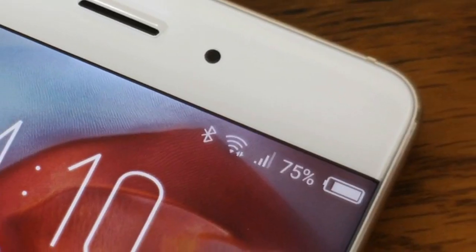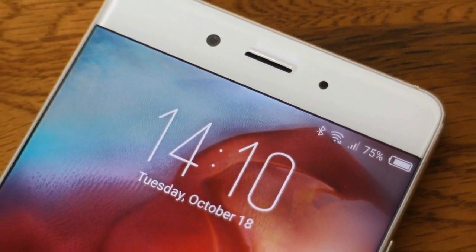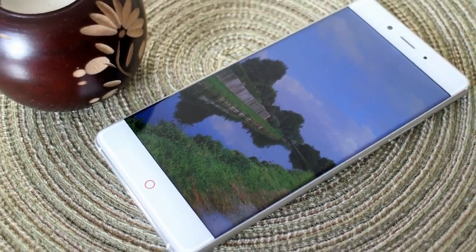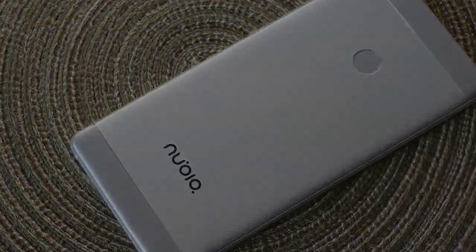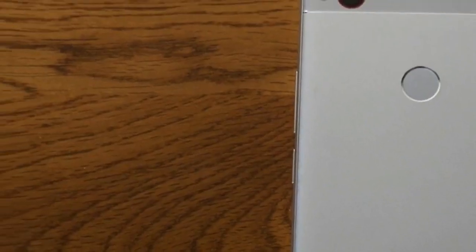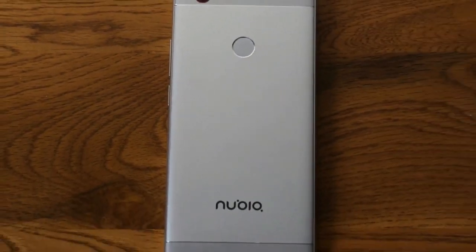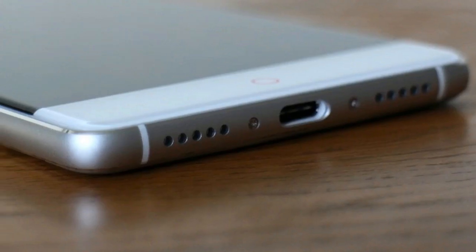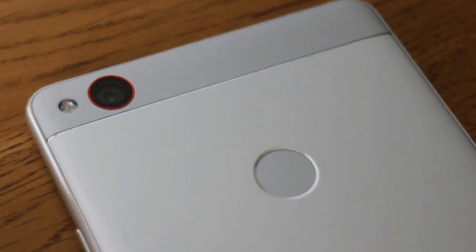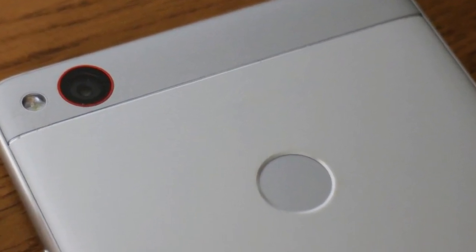There's an IPS LCD panel under that glass, with a 1920x1080 pixel resolution, which puts it at a specification disadvantage compared to some of its direct rivals. It's incredibly bright, however, and although the black levels can't quite match those produced by AMOLED panels on the Axon 7 and S7 Edge, the screen is pleasant to look at, and video looks beautiful. The 5.5-inch size means pixel density is lower than the competition as well, so images won't reveal as much detail as they will on other phones.